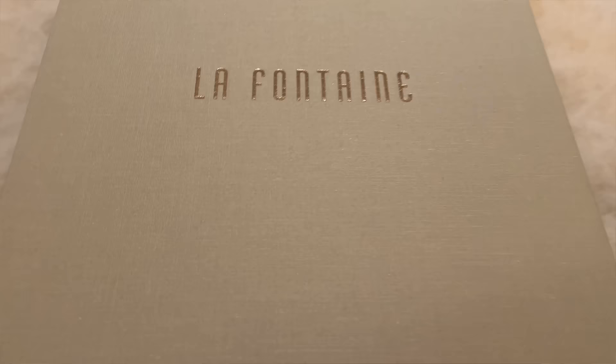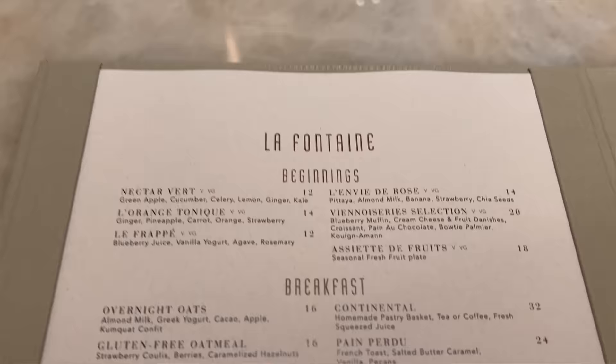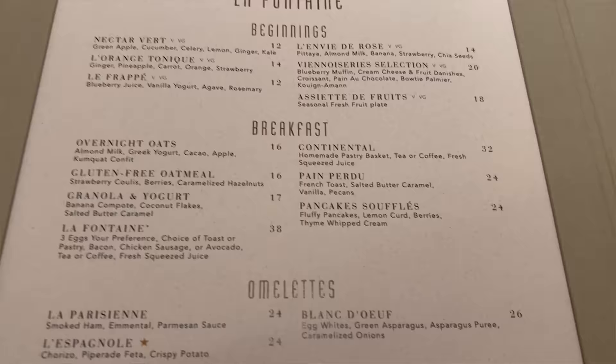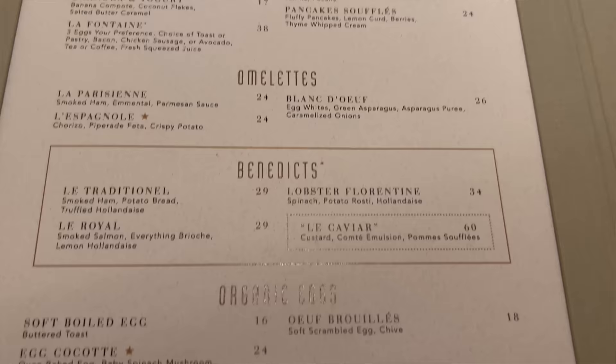Here is your menu at La Fontaine. Taking a peek inside, we have your beginnings up top — l'orange tonique, l'avant rose — looks like juices here. Breakfast items: overnight oats, granola and yogurt, looking really good. You have omelets, benedicts, as well as your egg dishes.